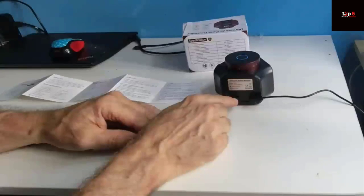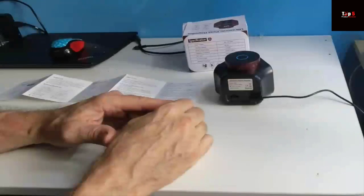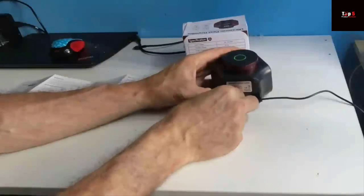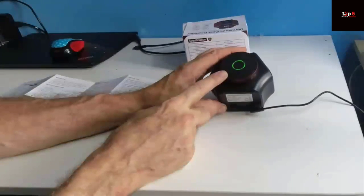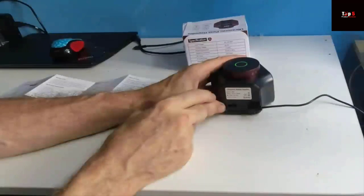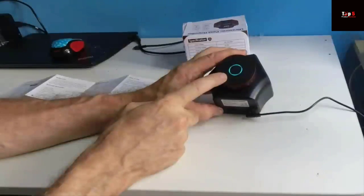Efficient protection of property: Place the pest repeller rat repellent in the attic, garage, basement, room, storage, RV, or any indoors — 100–240V available. Save your money on rodent control and prevent property and mice damage by repelling squirrels, mice, rats, and bats from your home. Get peace of mind in a simple way.